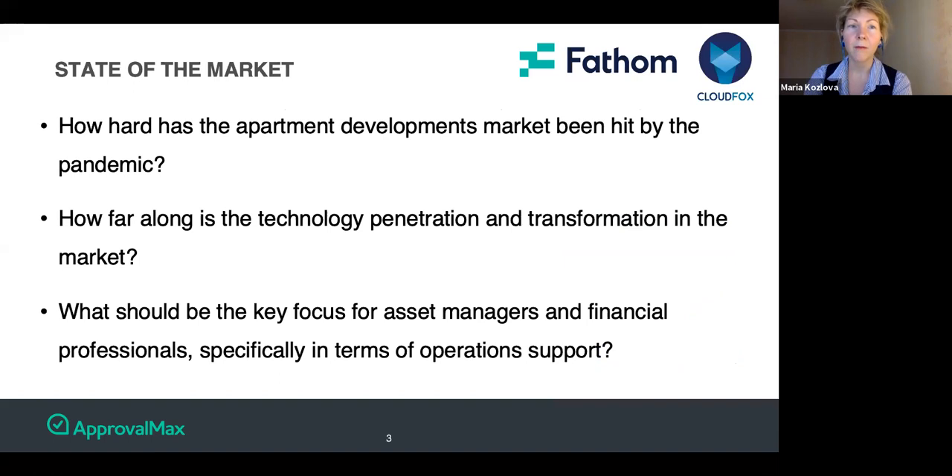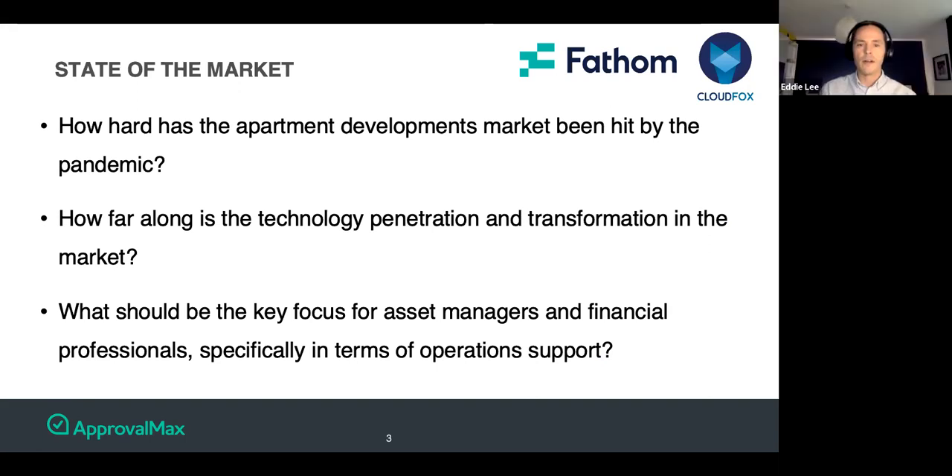Let's talk about the state of the market for apartment developments. The first question on everybody's minds is how hard the market has been hit by the pandemic. Everyone on the call is fully aware of the difficulty the pandemic has brought upon everybody. If you split it into two sections — the income side and the development side — if you're an operational operator with full buildings and you suddenly have vacancies, that's going to be a real challenge to manage.